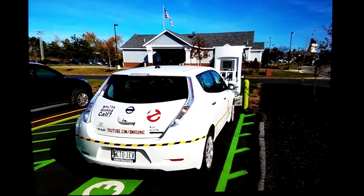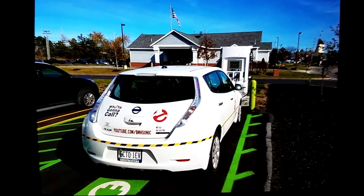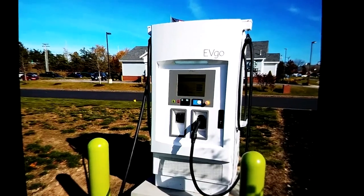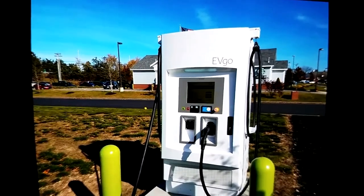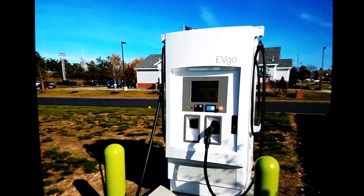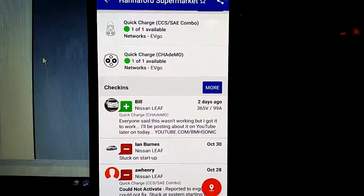A quick recap: I actually knew ahead of time that this station was down because I used the PlugShare app to check in on it. I don't normally check ahead of time, but I do use PlugShare to look for new stations in areas I don't frequent often. What made me check this particular station was that we had just had a major power outage in the state on Monday right before Halloween, and I thought I'd check on the charging stations in the town I was going to visit.